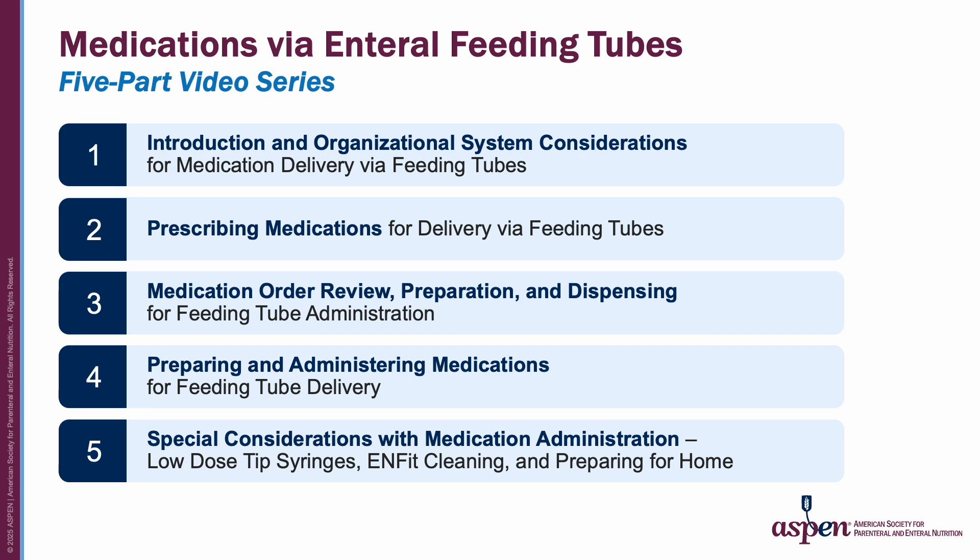Video 1 is Introduction and Organizational System Considerations. Video 2, Prescribing Medications. Video 3, Medication Order Review, Preparation, and Dispensing. Video 4, Preparing and Administering Medications for Feeding Tube Delivery. Video 5 covers Special Considerations with Medication Administration, Low-Dose Tip Syringes, EnFit Cleaning Techniques, and Preparing for Home.